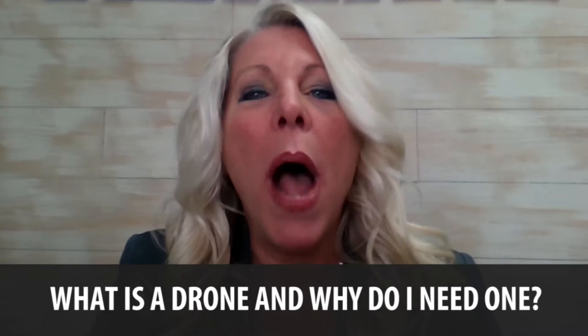Hi, Susan Heller, real estate broker here at RE-MAX Action in sunny southwest Florida. Thank you so much for visiting our video blog. Topic today: what is a drone and why do I need one?